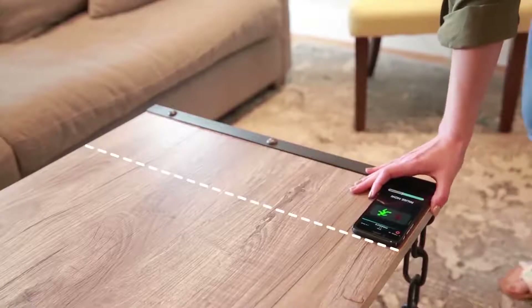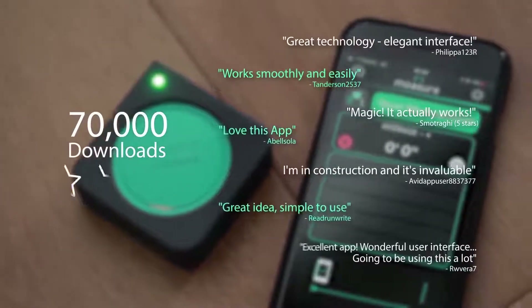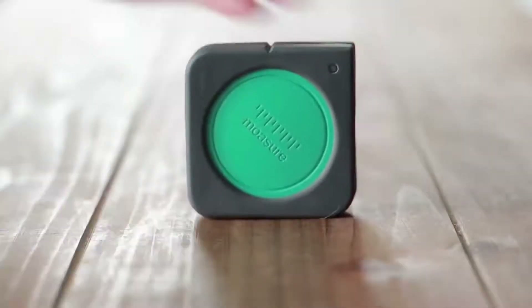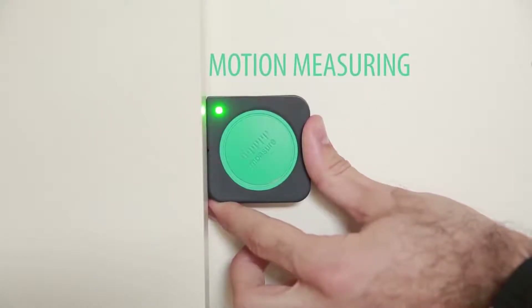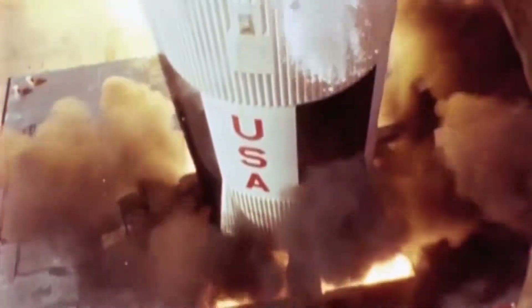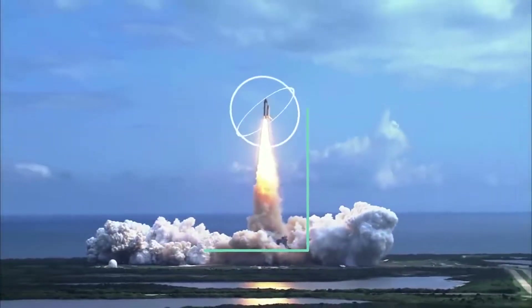The app also turns your phone into a rudimentary Mosier device and already has seventy thousand downloads and a solid four-star rating from users. So how does it work? Mosier One uses an advanced technology called motion measuring — the same technology used in rocket guidance systems to accurately track the movement and locations of rockets in 3D space.